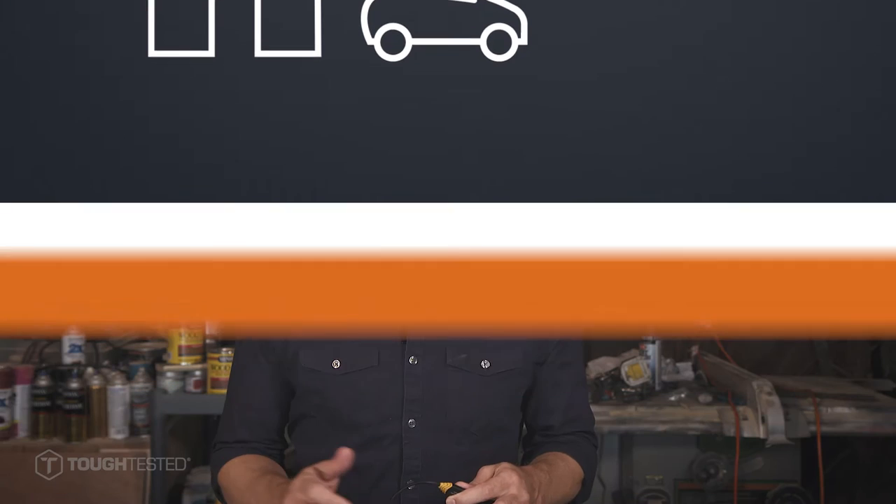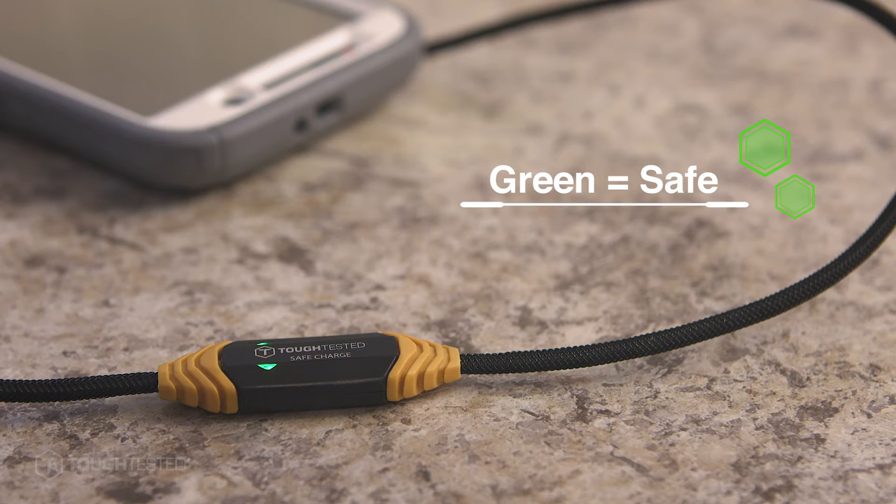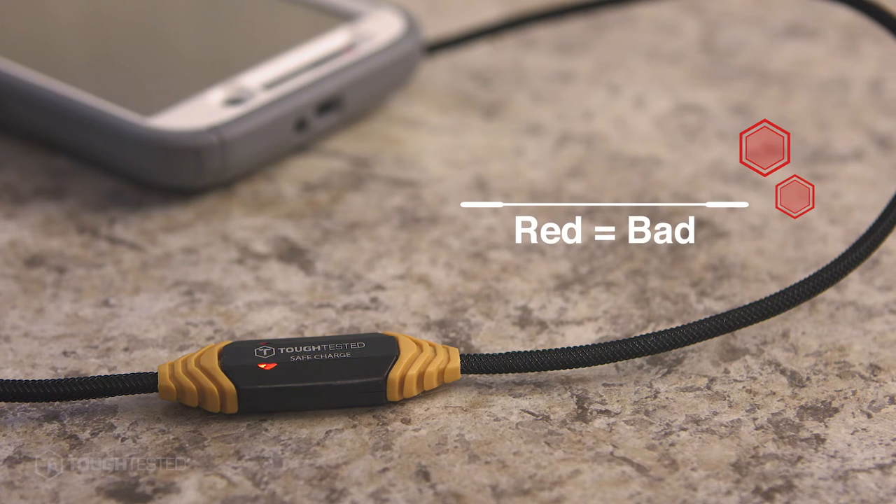Real-time monitoring on our ProPlus cable measures the current from your charger to your device with a built-in circuit breaker to protect against unexpected and harmful changes in current by automatically shutting off dangerous power in under one tenth of a second. When the current returns to normal safe range, the Safe Charge technology automatically resets.